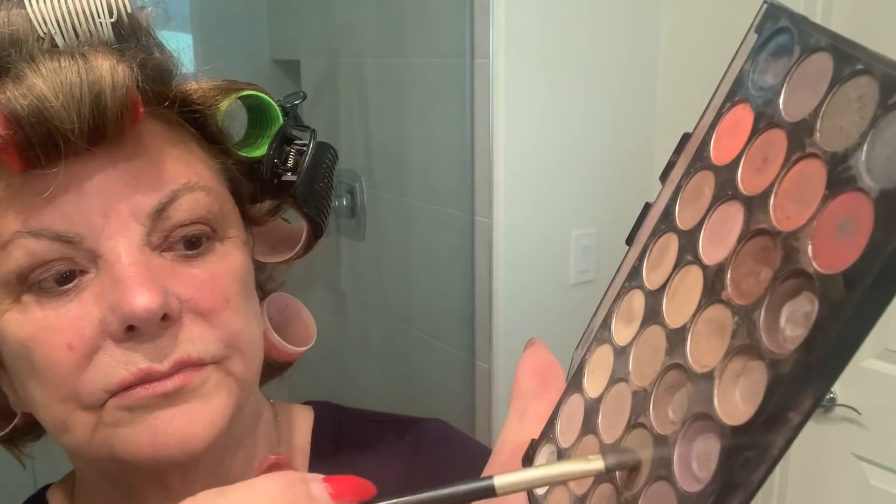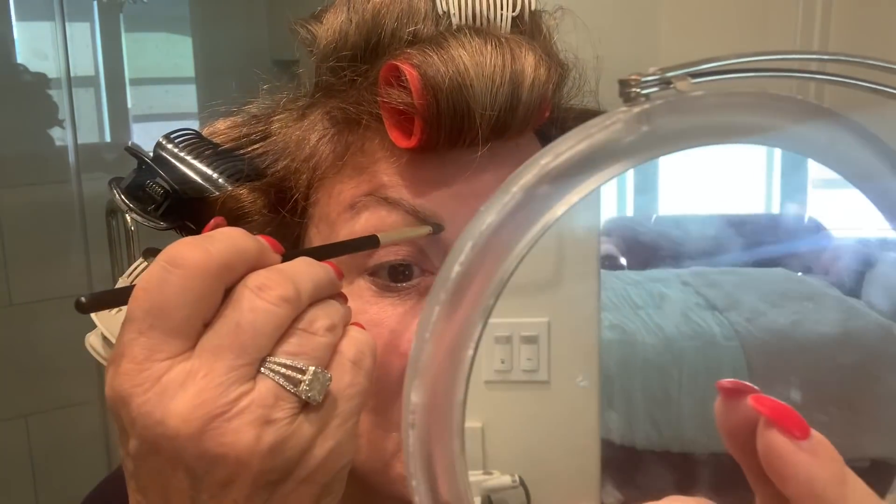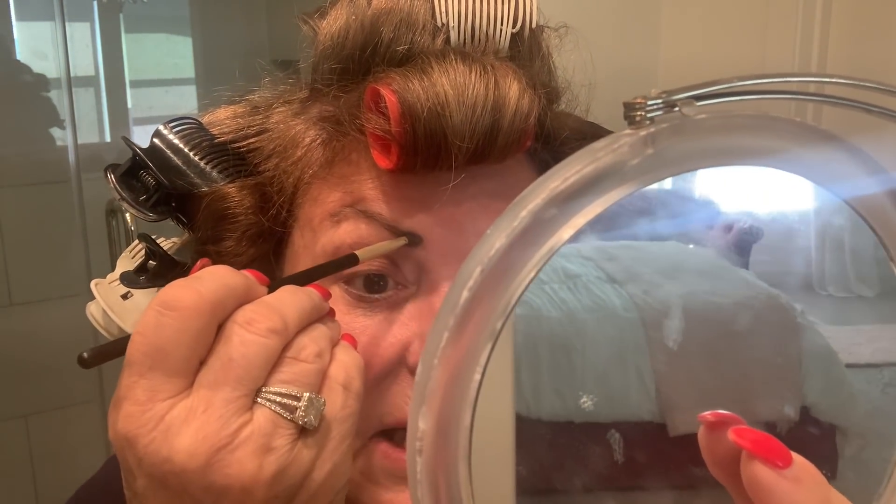Now I'm going to do my brows and I'm going to use this lighter brown — just to fill them in right in here. And I did get a camera holder for my car, so I want to take you with me today when I go to play bridge.